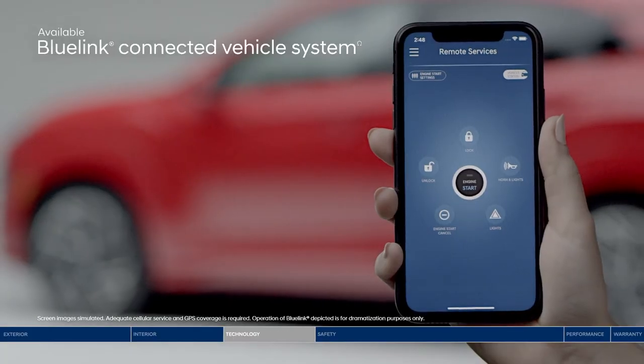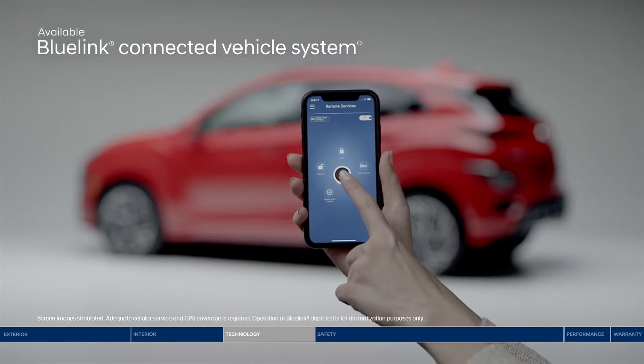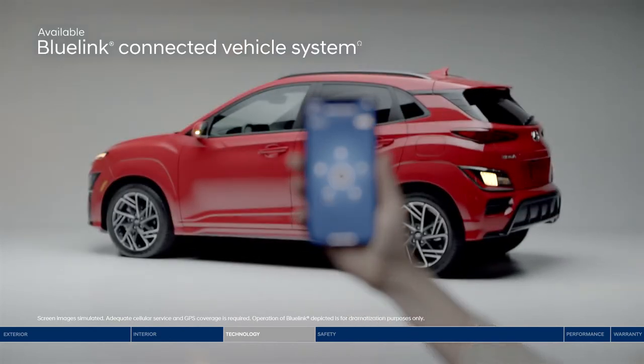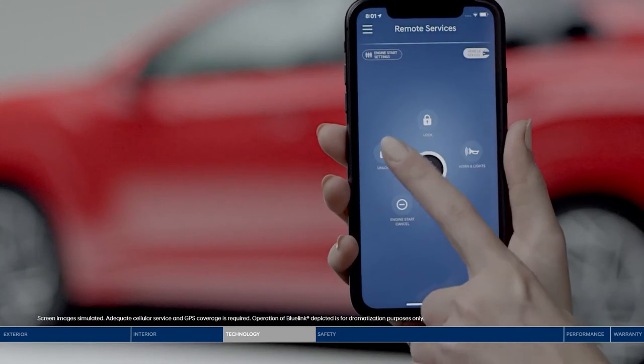Speaking of smartphones, connect to your Kona with the Blue Link Connected Vehicle System and access convenient features like starting your Kona remotely, setting the cabin temperature, locking or unlocking doors, and so much more.